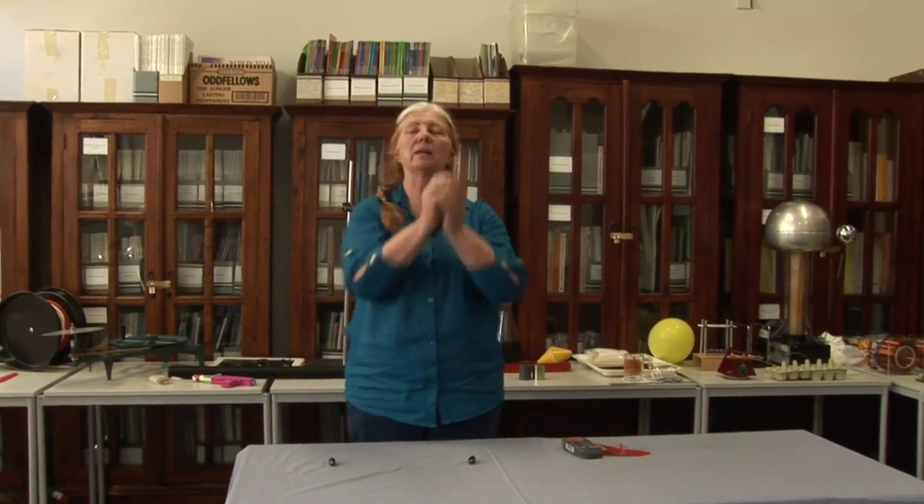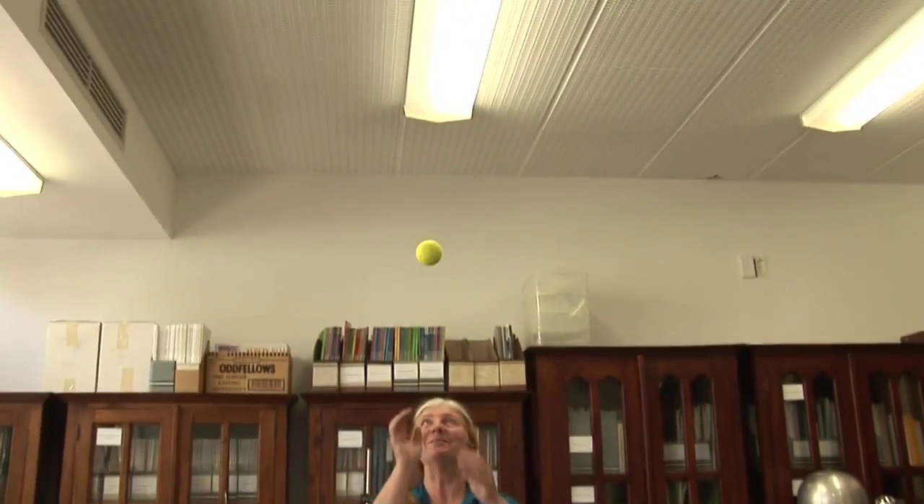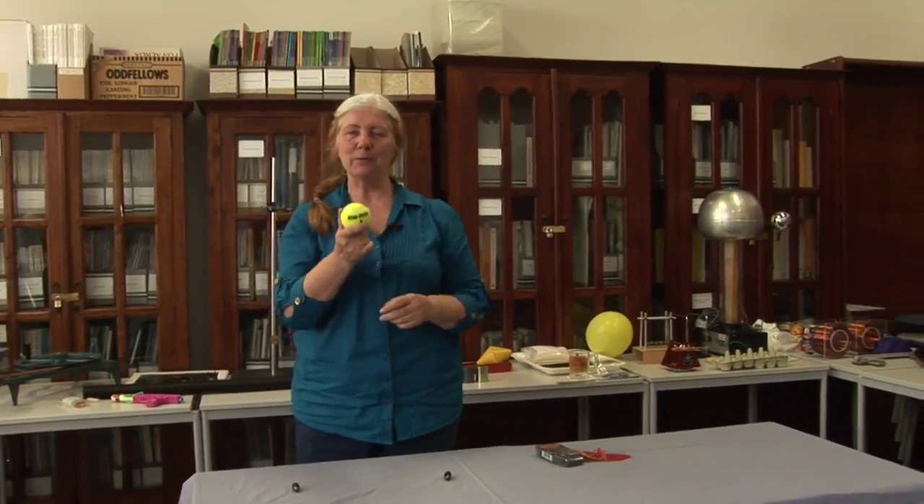This ball, when I throw it upwards, doesn't continue on its motion upwards. It comes back down. That means that there's got to be a force applied to it. That force is gravity.